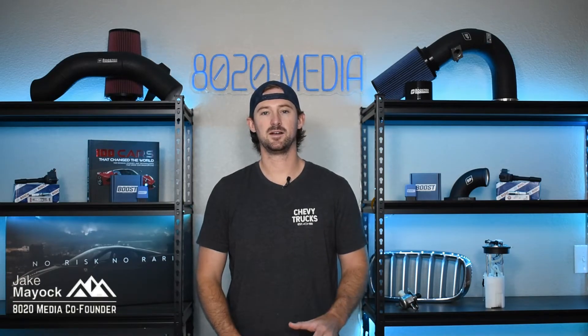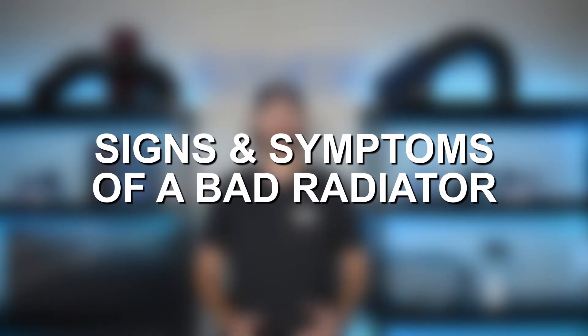Hey guys, Jake from 8020 Media here. Today I'm going to be doing a video on radiators.